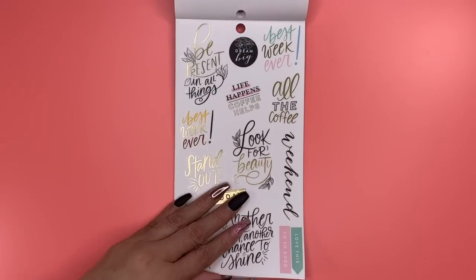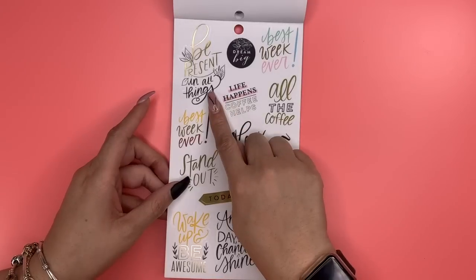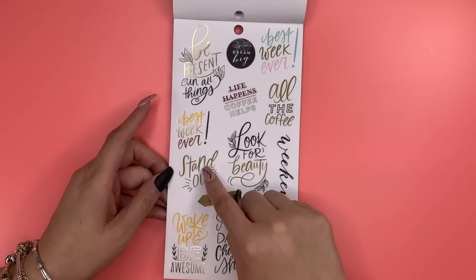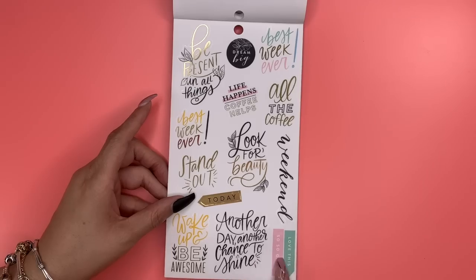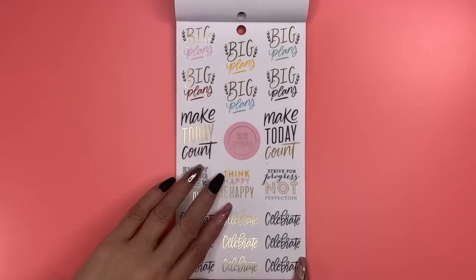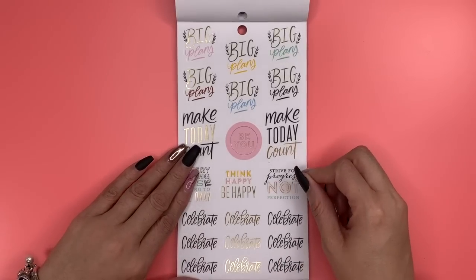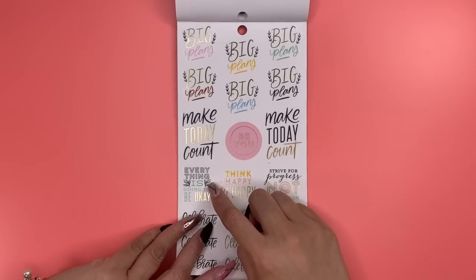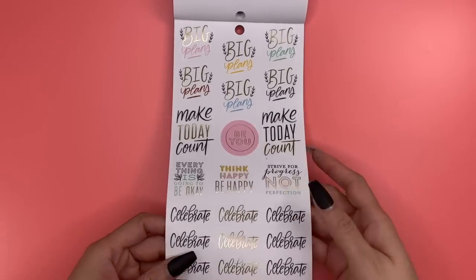These are quote stickers — all clear and gold foiled: 'Be Present in All Things,' 'Best Week Ever,' 'Dream Big,' 'Life Happens Coffee Helps,' 'Stand Out,' 'Wake Up and Be Awesome,' 'Another Day Another Chance to Shine.' And these say 'Big Plans,' 'Make Today Count,' 'Be You,' 'Think Happy Be Happy,' 'Strive for Progress Not Perfection,' 'Every Little Thing Is Gonna Be Alright' — well it actually says 'Everything Is Going to Be Okay,' but it just reminds me of the song.